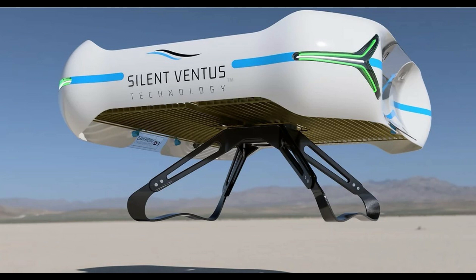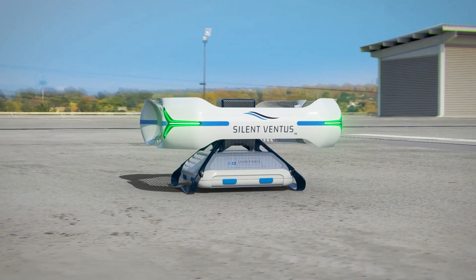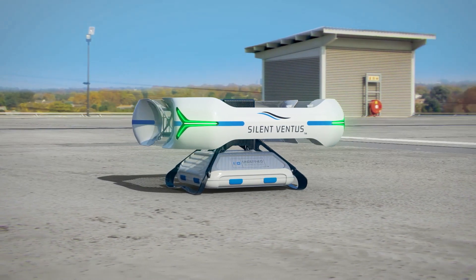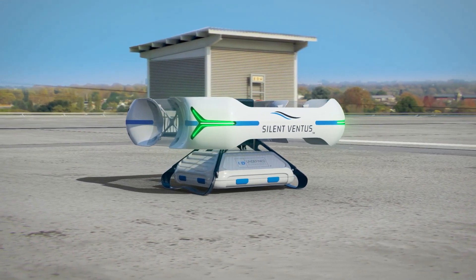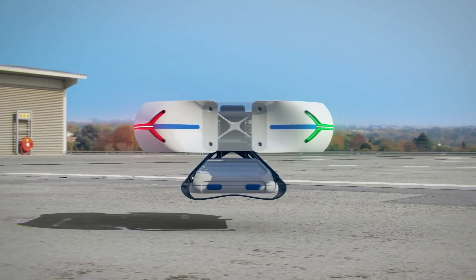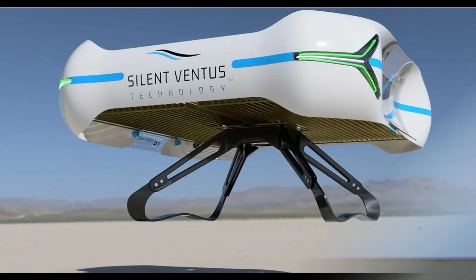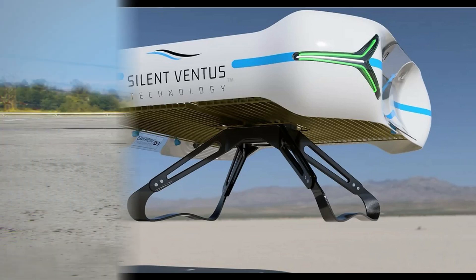Instead of the normal props used to produce a drone's lift and drive, the company's Silent Ventus prototype uses two stacked electrode grids that develop high-voltage electrical fields. These fields ionize oxygen and nitrogen particles in the air to free electrons, charge them positively, and thrust them downwards — creating an ionic wind that enables the drone to take off and maneuver.